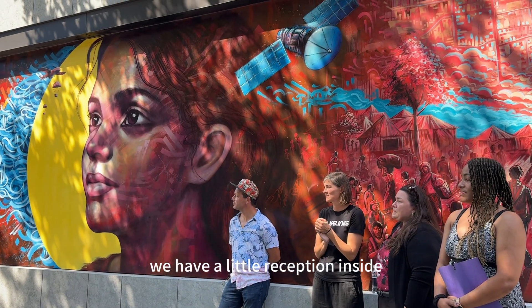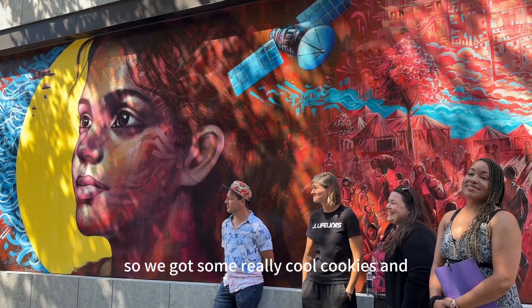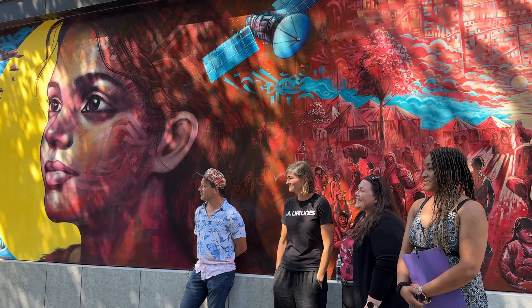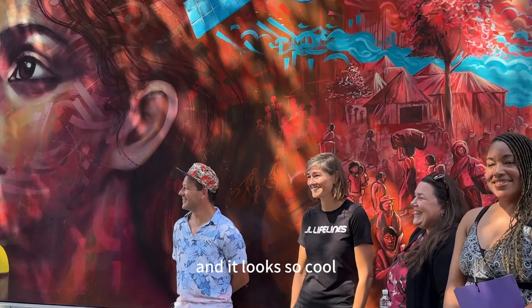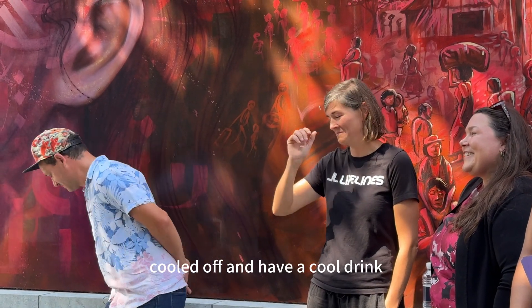We have a little reception inside. We were going to do it outside, but it's 100 degrees. So we've got some really cool cookies and snacks, including cookies that are the mural — and it looks so cool. So let's go in and get some of those, get cooled off, and have a cool drink.